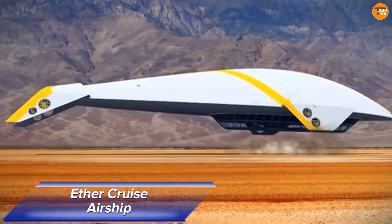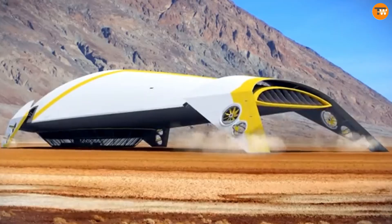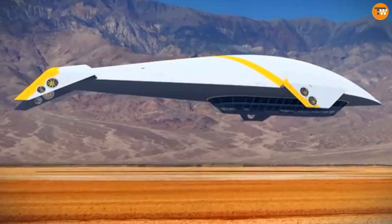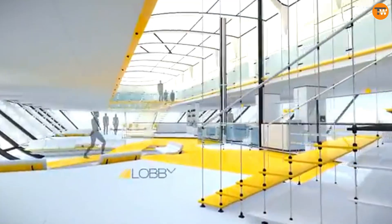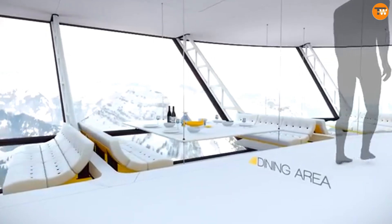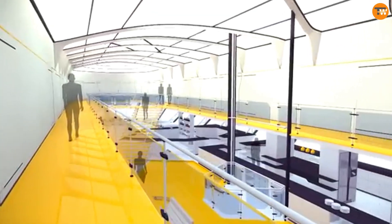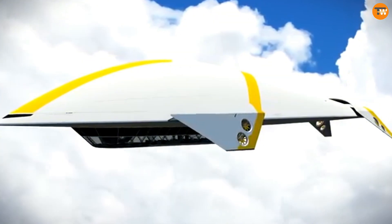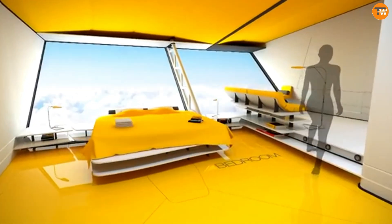The Aether Cruise Airship provides a stunning and unmatched travel experience high above the world, where luxury and adventure come together in the sky. Designed to combine the elegance of a five-star resort with the excitement of airship exploration, this floating marvel glides smoothly through the clouds, offering guests breathtaking panoramic views of the landscapes below.